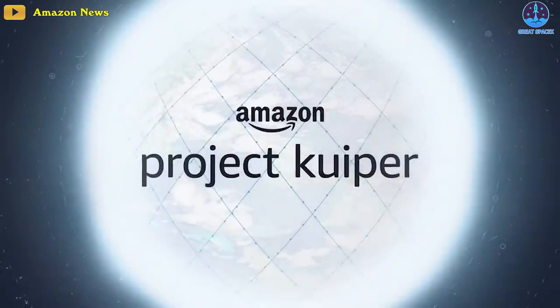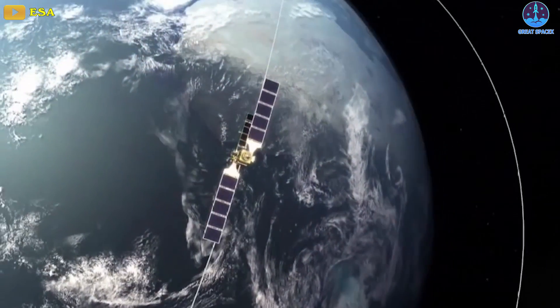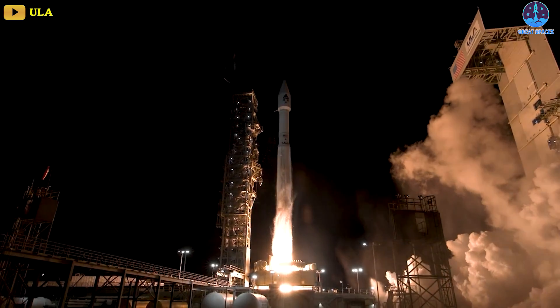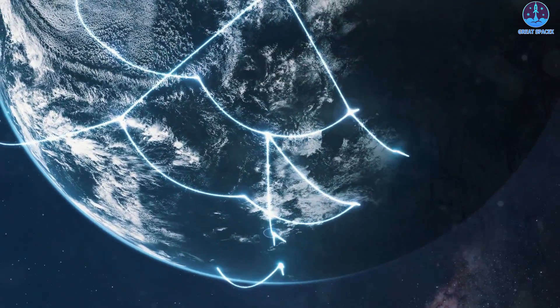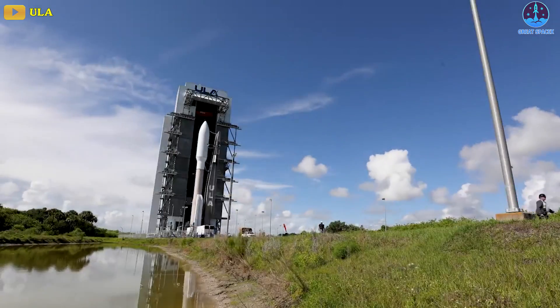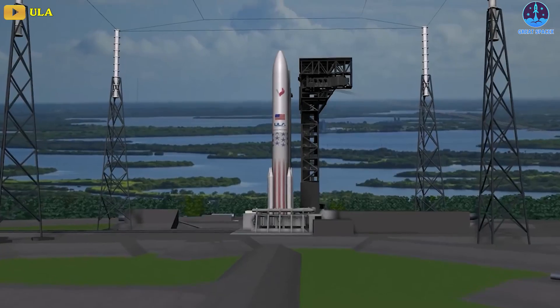Amazon just moved Project Kuiper prototypes from Vulcan to Atlas V. The opening salvo in Amazon's 3,236-satellite Project Kuiper venture is switching its ride to space. An Amazon spokesperson confirmed that the first two demonstration satellites for the broadband constellation will launch on a United Launch Alliance Atlas V rocket as soon as September 26th, 2023, instead of the inaugural Vulcan rocket. The change follows news from ULA that its forthcoming Vulcan rocket won't launch until late 2023 at the earliest.